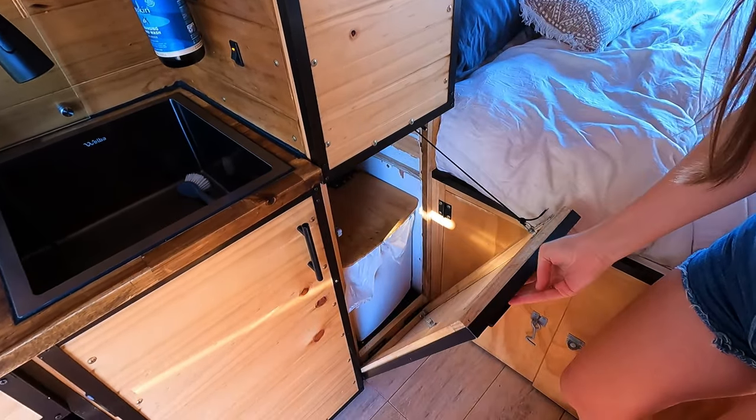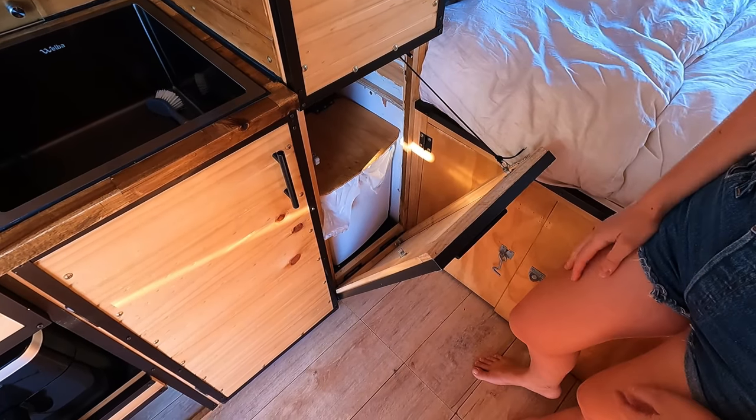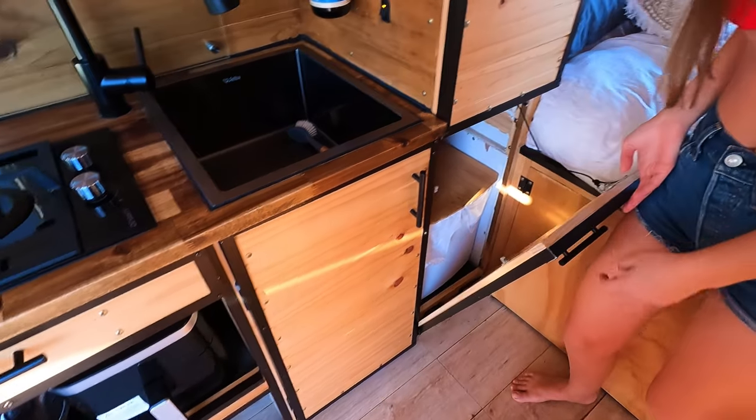The final cupboard is the bin — pretty standard bin.